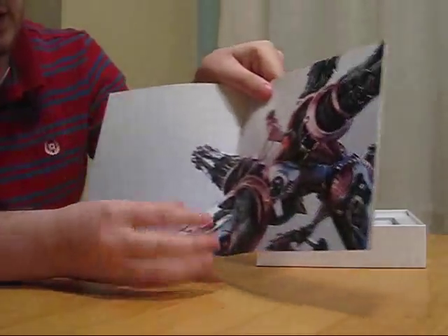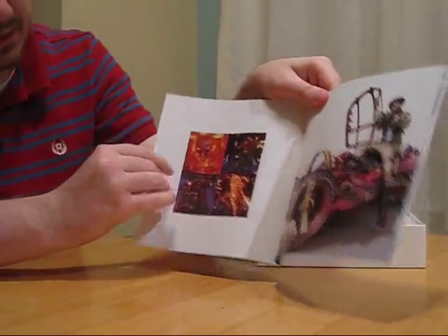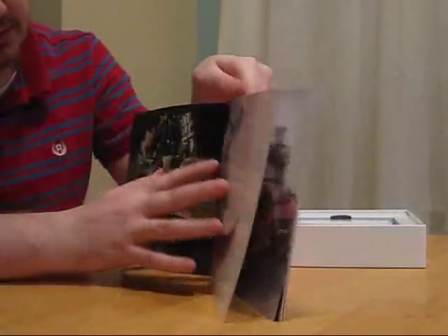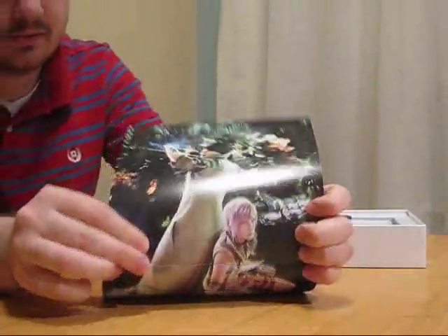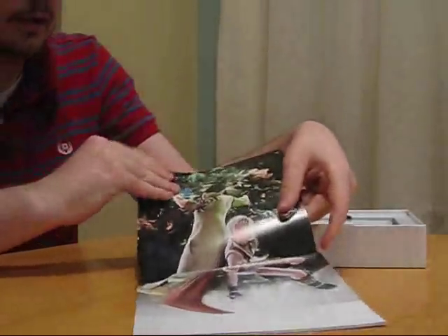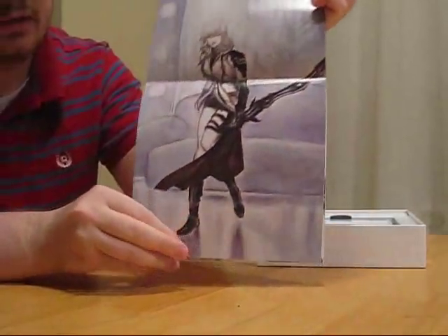Most of the art is CG art. There are some in-game shots, some vertical-style pictures. But along with the CG, there is some Yoshitaka Amano artwork.